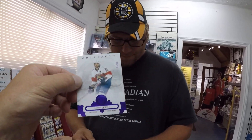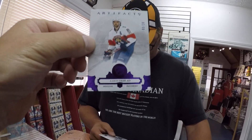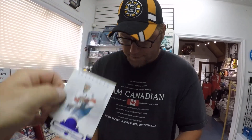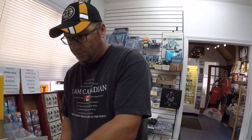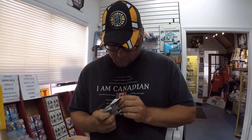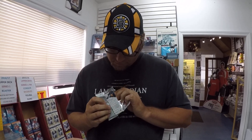I never had a purple card before — oh, we got a purple one! Aaron Ekblad, and this is limited to 20. So again, there's basically a hit in every pack of Artifacts, guys — eight packs, eight hits. But now we're hoping for the memorabilia hits. He seems to be hitting all the rookies and limited cards right now.